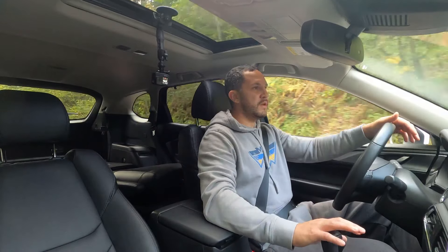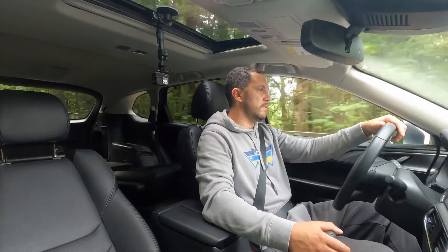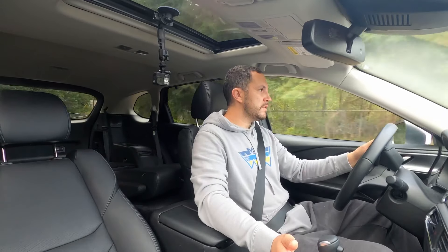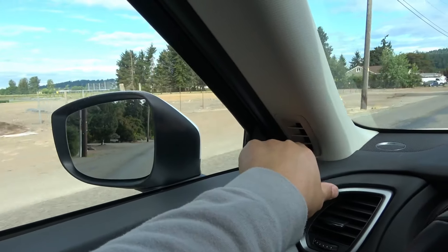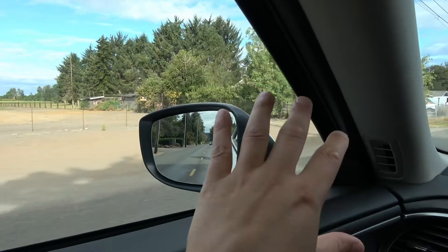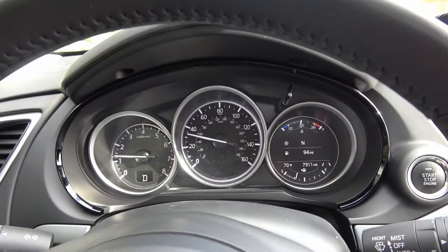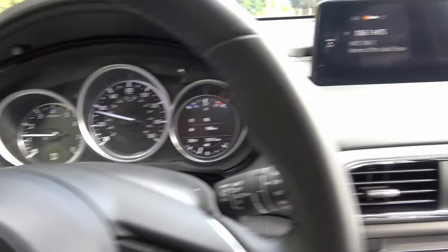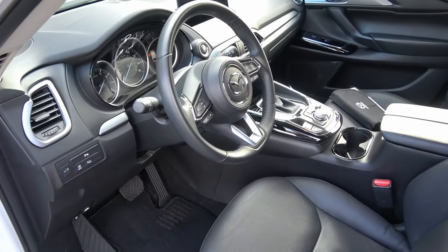In manual mode, pushing forward downshifts and pulling back upshifts — the orientation makes intuitive sense when braking. Through the corners this car is very nice, smooth, and comfortable. One small complaint is the mirror is mounted too far back on the door rather than the A-pillar, which makes depth perception a little harder. Other than that, I love the interior. Cruising at 35 miles per hour the RPMs are very low — you barely hear the engine. The cabin is super quiet.